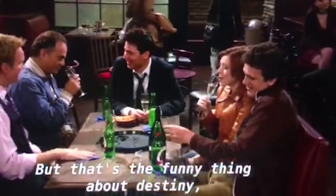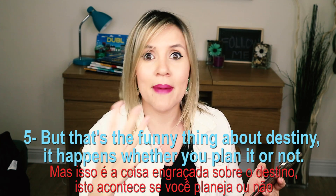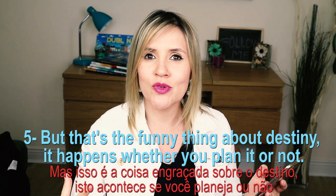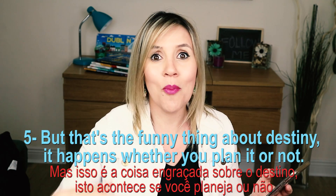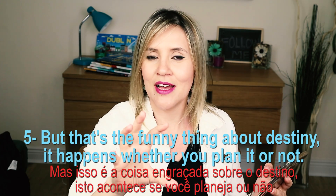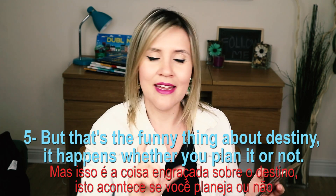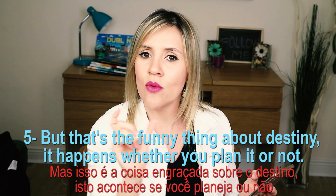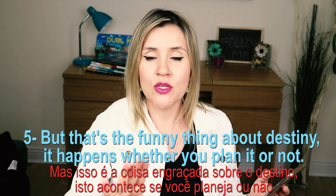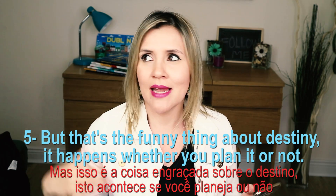Number five: 'But that's the funny thing about destiny. It happens whether you plan it or not.' The funny thing about — a coisa engraçada disso. É uma expressão que você pode usar: 'o mais engraçado disso é que...' And that's the funny thing about being a good friend. E também: 'it happens whether you plan it or not' — acontece se você planeja ou não. Você pode usar isso quando algo acontece independentemente do planejamento.